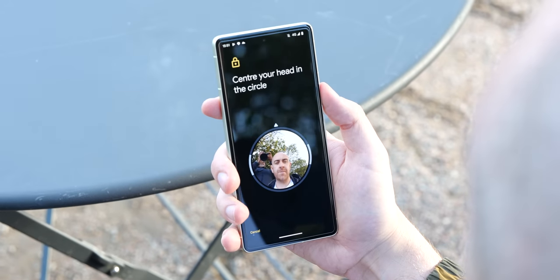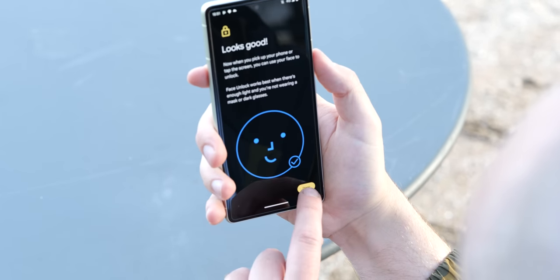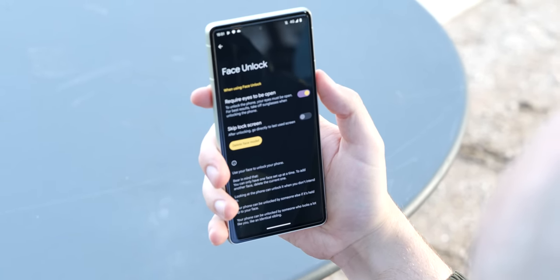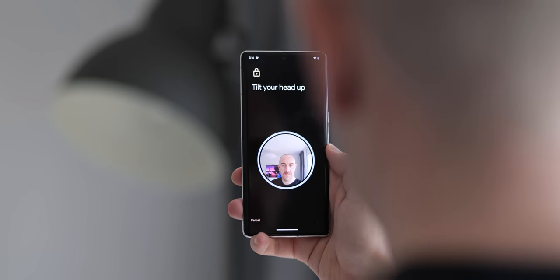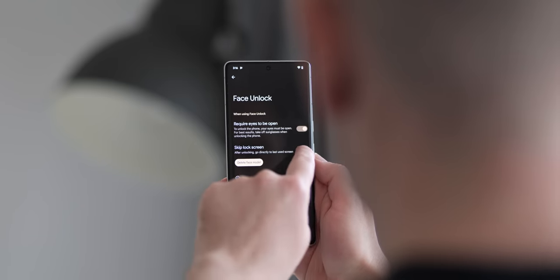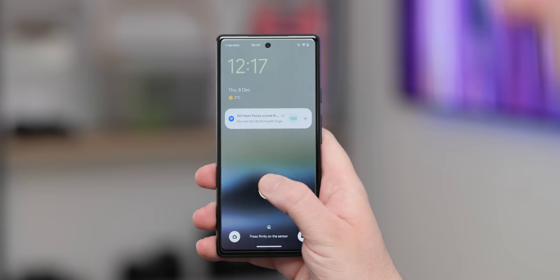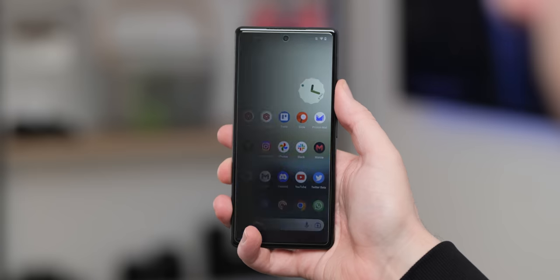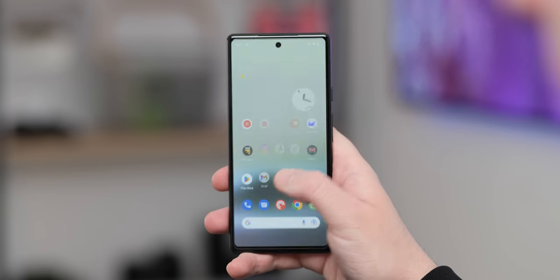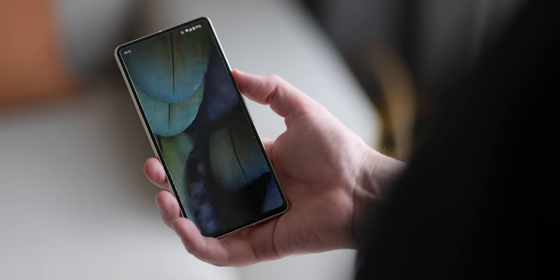Another thing to consider: is face unlock important to you? 2022 sees the return of face unlock to the Pixel series, though it's limited to the newest models and offered alongside an in-display fingerprint scanner. Unlike the Pixel 4, this is entirely software-based on the Pixel 7 and 7 Pro and requires the new Tensor G2 processor to function. On the Pixel 6a, you don't have face unlock at all. The in-display fingerprint scanner is vastly improved over the inconsistent Pixel 6 series readers — all three phones unlock a little slowly compared to the competition, but reliability has taken a step up with the second-gen scanner. If you really need face unlock, look at the Pixel 7 series.